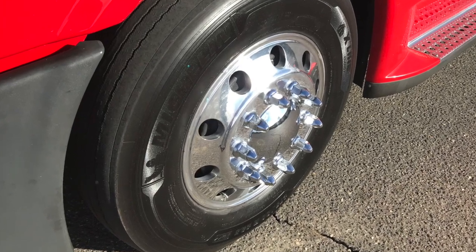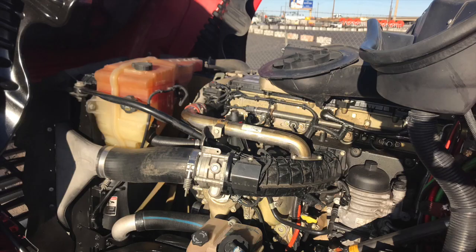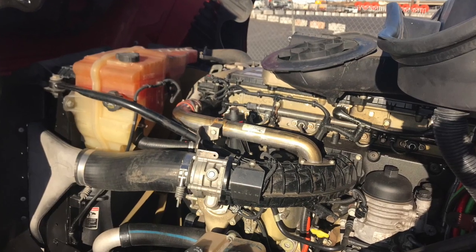This truck's got dual 100 gallon fuel tanks. Here's your engine, a Detroit DD15 with that full 10 speed transmission.